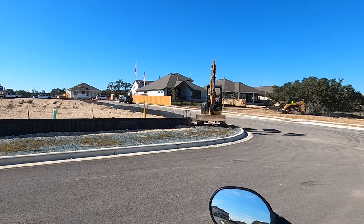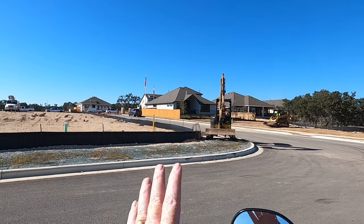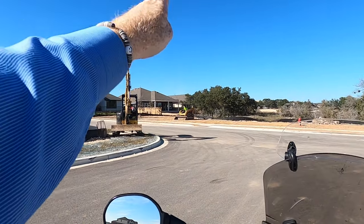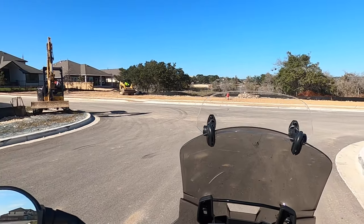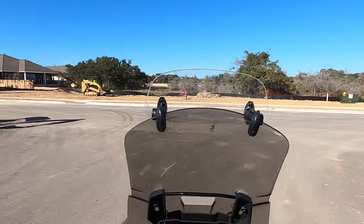We're going to start off with where I kind of ended up yesterday, with the model homes toward the back of the community. You see the flags — those are the model homes. That's going to be Brightland, Chesmar, David Weakley, Perry, and Highland. They're all back that-a-way, but while I was shooting the video for a spec home that's available, I saw a section I did not include in that video.